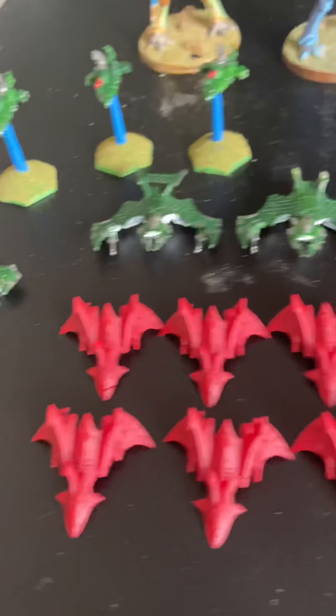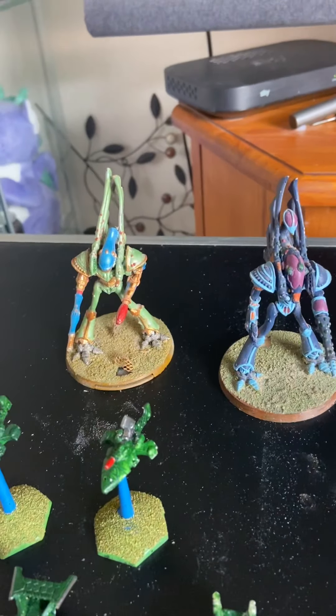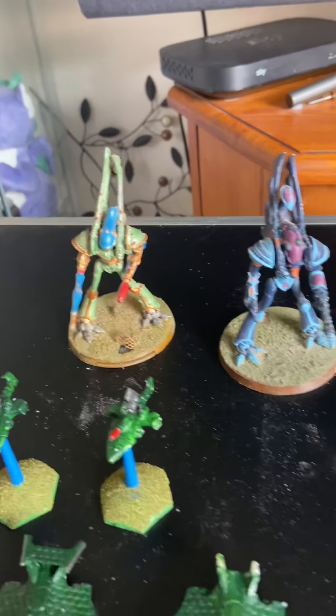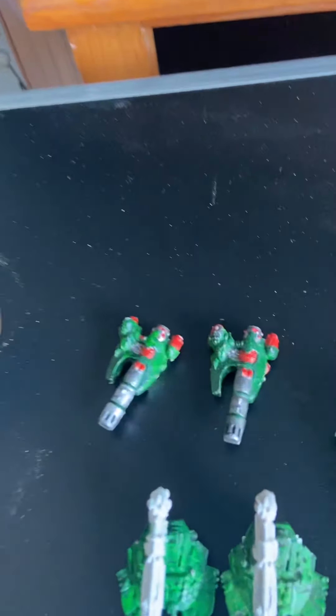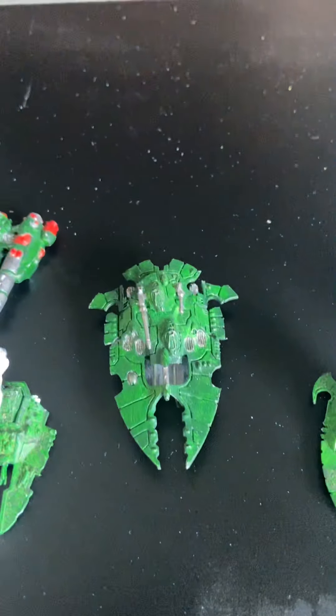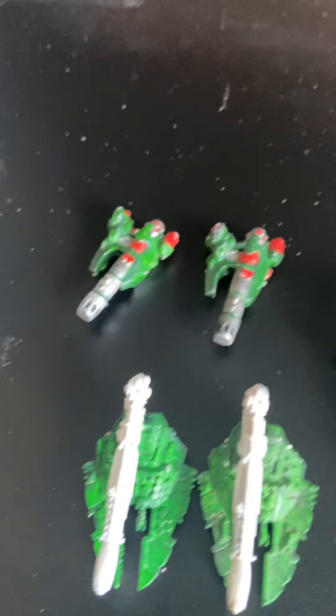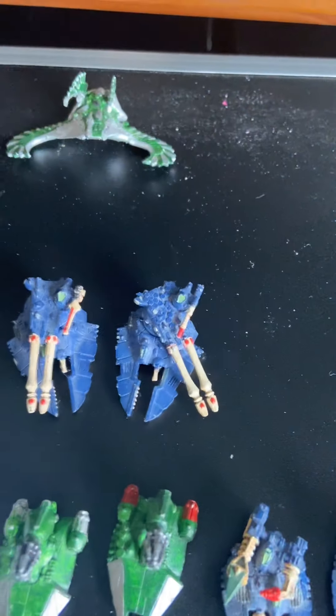Some phoenix bombers and some vampire raiders, a warlock titan, phantom titan, old war panthers, storm serpents. I can never remember if that's a scorpion or a cobra because there's the other half there.